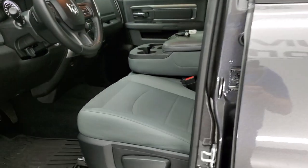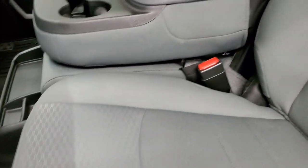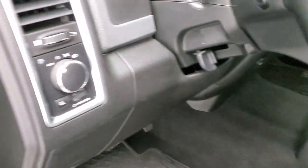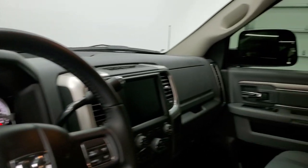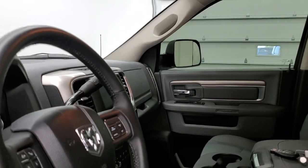Inside, the SLT package gives you the gray cloth interior — no rips, no tears, very, very nice. Factory all-weather floor mats, auto headlamps, power windows, power locks, power mirrors. And these mirrors do power fold in. I always like showing both sides so that you know that all the options are working properly.